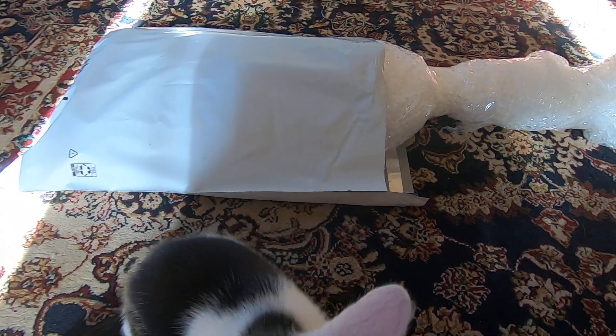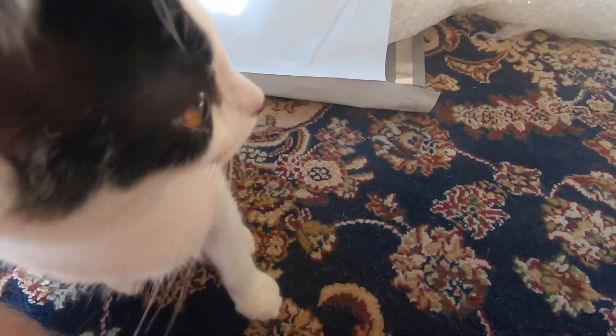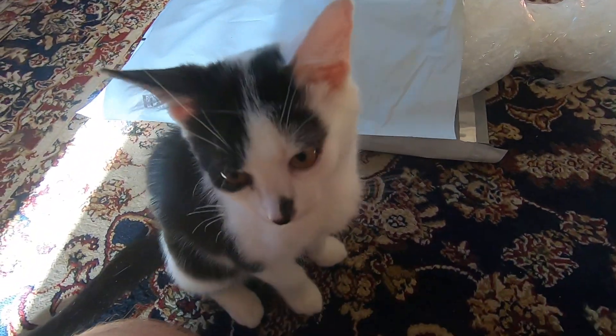Anyways, you didn't come here for cats, but I know you're not disappointed. I mean, come on, look at him. Can't really see him, but there he is.